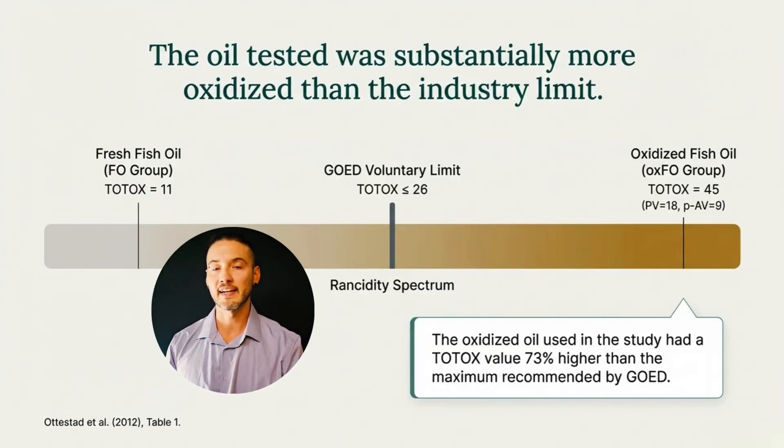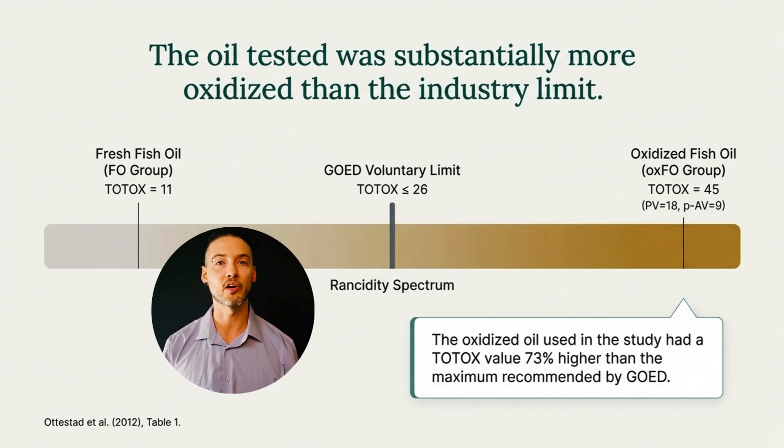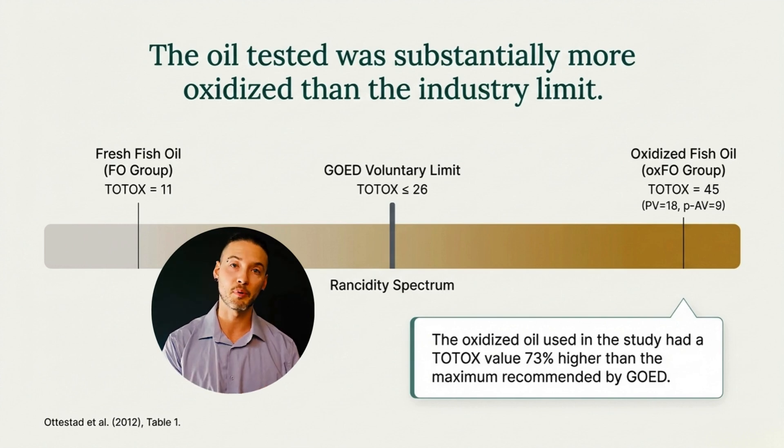The fresh fish oil used in this study had a TOTOX value of 11, well within industry freshness benchmarks. By contrast, the oxidized fish oil had a TOTOX value of 45 — about 73% higher than the GOED voluntary upper limit of 26. This was not a borderline case. The oil was deliberately and substantially oxidized, which makes the results that followed especially informative.